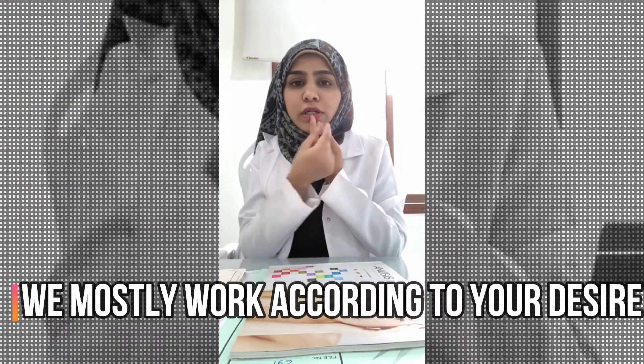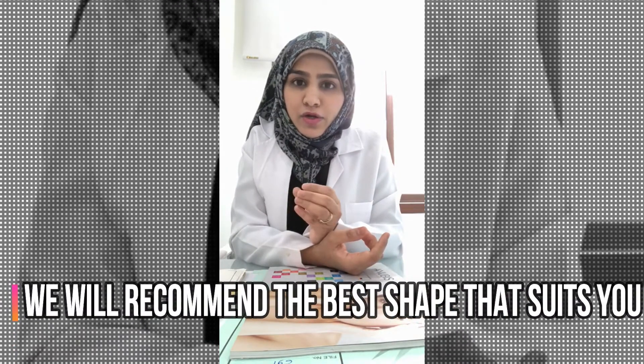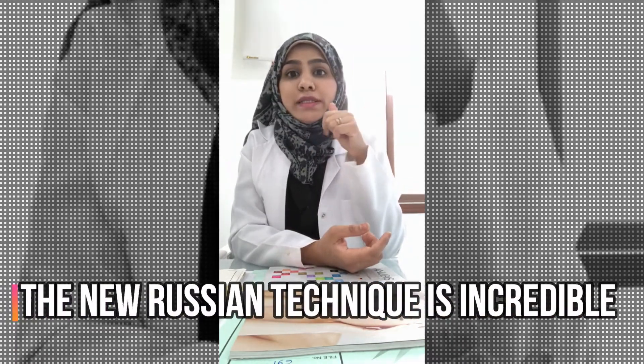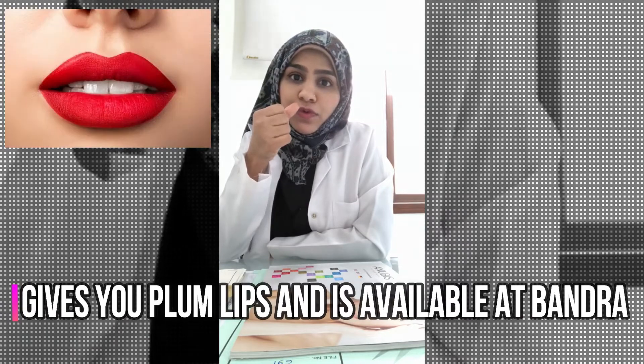That looks very cute for girls especially. In international standard of practice, people like a line here, so this also we can do. There is a Russian technique of filler which we also do — in Russian technique I will give injections straight everywhere.